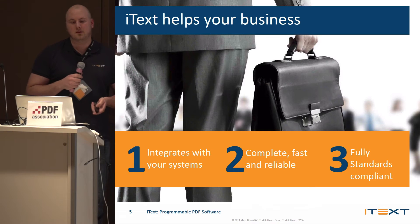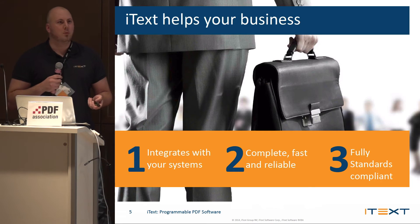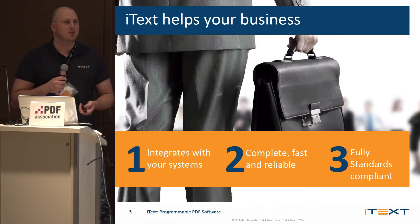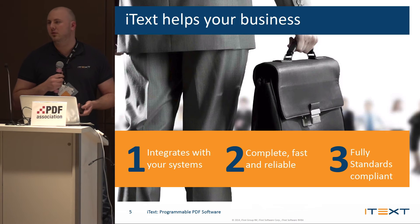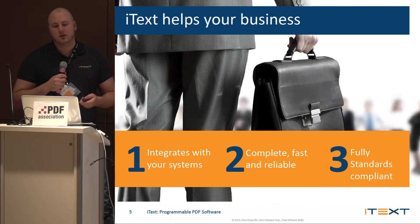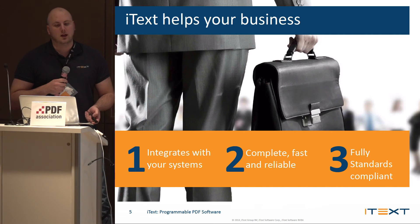iTech really helps your business because it integrates into your systems. We're an open-source library, so our API is available on our website. You can go through our code, understand exactly how things are working, and use exactly what you need. We're also complete, fast, reliable, and fully standards compliant.